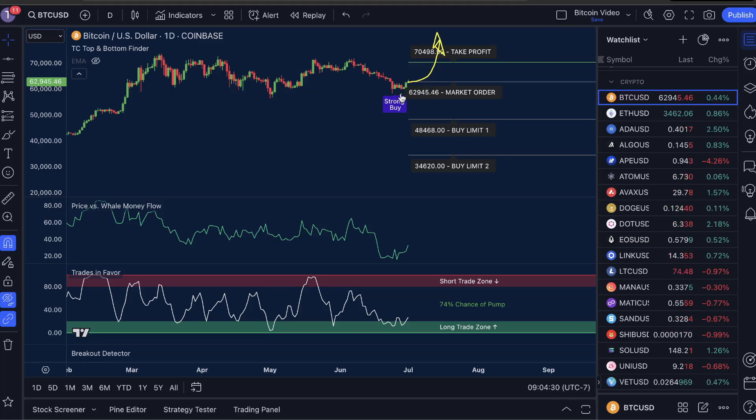If the price increases above your take profit, easy money — you can get ready for the next trade. But if the price drops below buy limit one or two, you've then doubled or even tripled your original investment respectively. For each buy limit hit, you're going to drop your break-even. All of this serves to significantly increase your profit potential, so either you win right off the bat or you get into a much better trade position with more profit potential and win a little bit later.